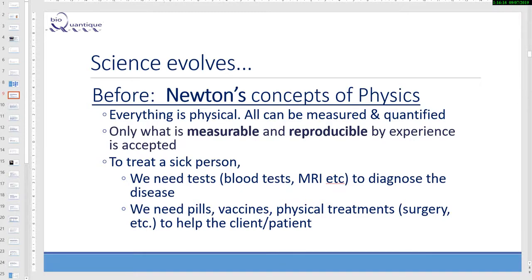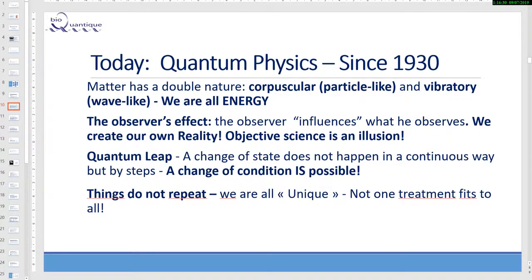To treat a sick person, we need tests — blood tests, MRI — to diagnose the disease. We need pills, vaccines, physical treatment like surgery to help the client or patient. So today we have quantum physics. I should say we are a little late since quantum physics has been discovered since the 1930s. Matter has a double nature: corpuscular, like a particle, and vibratory, like a wave. So we are all energy.